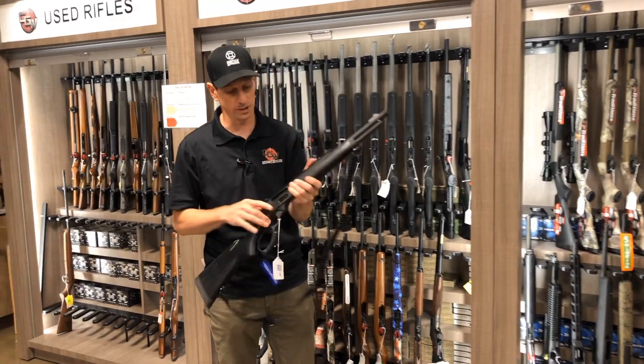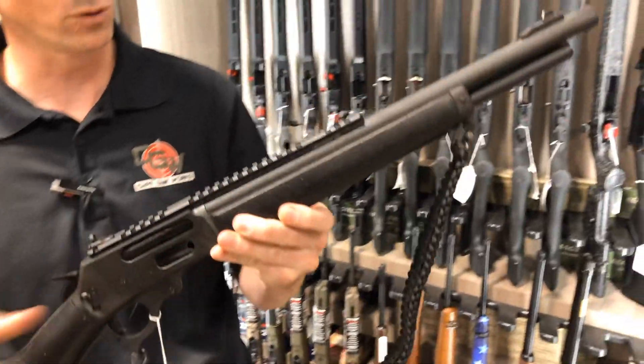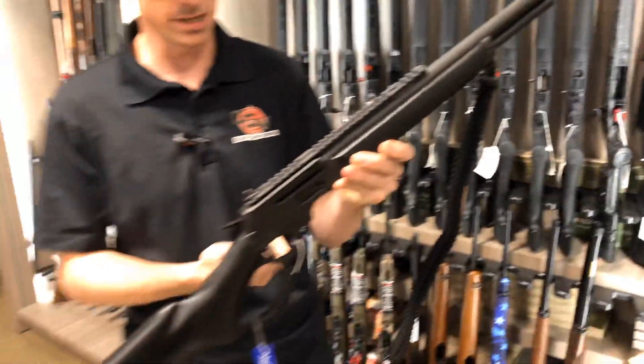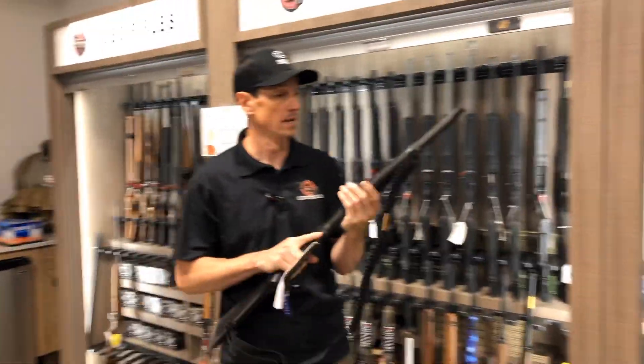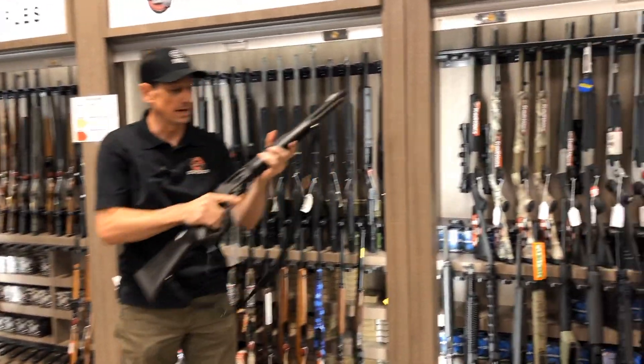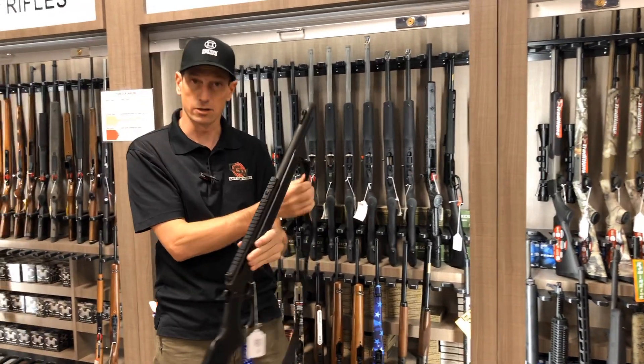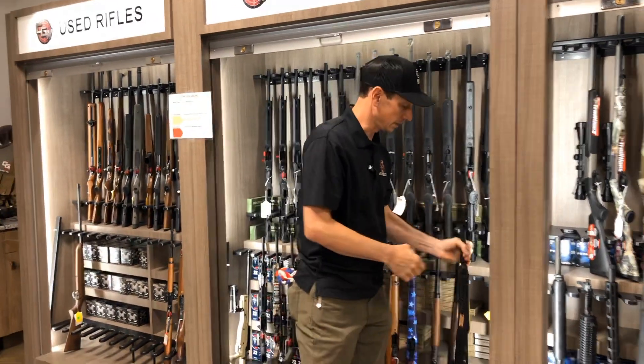The new Dark Series Marlin — these guns are awesome, a lot of fun to shoot. This one's in 444 Marlin and it is $899.99. It comes with the ghost ring sight, full Picatinny rail, and a nice paracord sling. A really popular gun right now — got a couple other levers in stock as well.